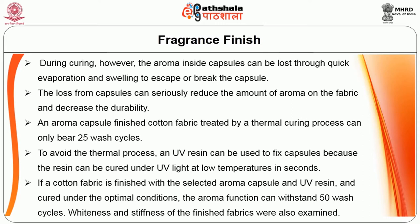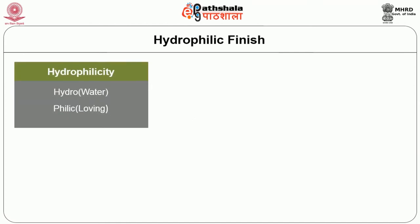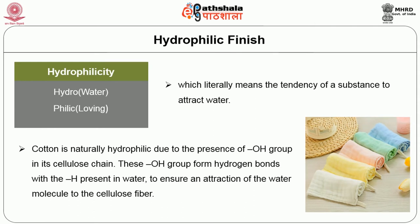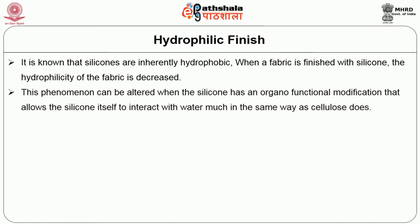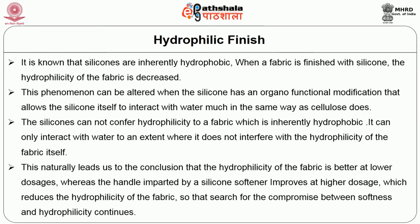The next one is hydrophilic finish. Hydrophilicity is a term obtained from two concepts: hydro, meaning water, and philic, meaning attraction of a surface — which means the tendency of a substance to attract water. Cotton is a naturally hydrophilic material mainly due to the presence of the alcohol group OH. This OH group forms hydrogen bonds with the H bonds present in water, so that attraction of water molecules takes place. Usually silicones are inherently hydrophobic. When fabric is finished with silicones or any other softener, the hydrophilicity of fabric is decreased. The silicone has an organofunctional modification that allows it to interact with water much in the same way as cellulose does. Silicones themselves do not confer hydrophilicity to a fabric, as their main purpose is hydrophobic. The hydrophilicity of the fabric is obtained by silicone softeners, but higher dosage reduces the hydrophilicity of the fabric. Many softeners can be used to impart hydrophilicity treatment to hydrophobic fabric media.